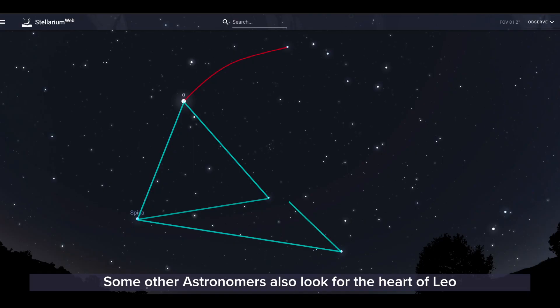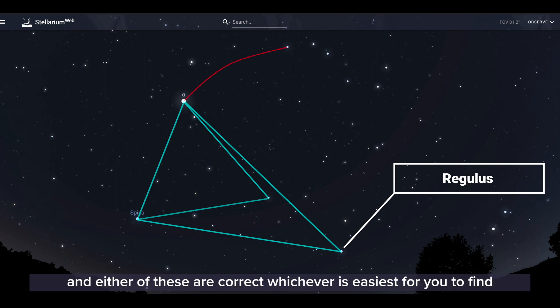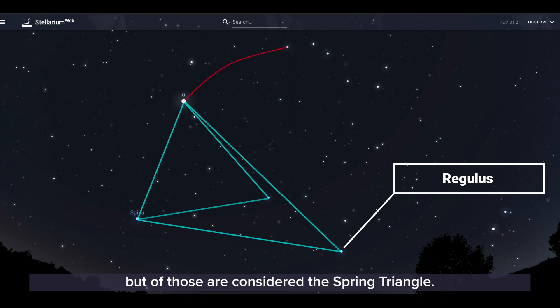Some other astronomers also like to look for the heart of Leo, a star called Regulus. Either of these is correct — whichever is easiest for you to find. Both are considered the Spring Triangle.